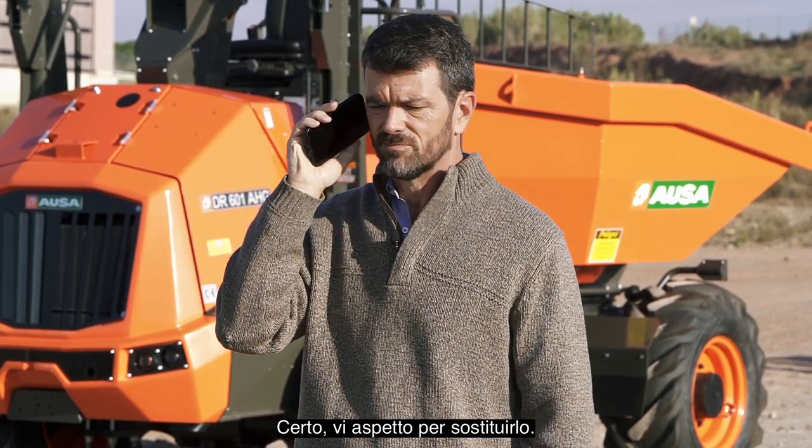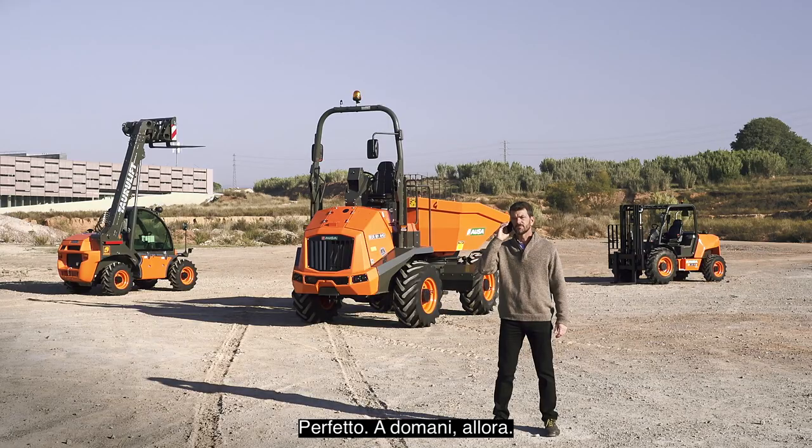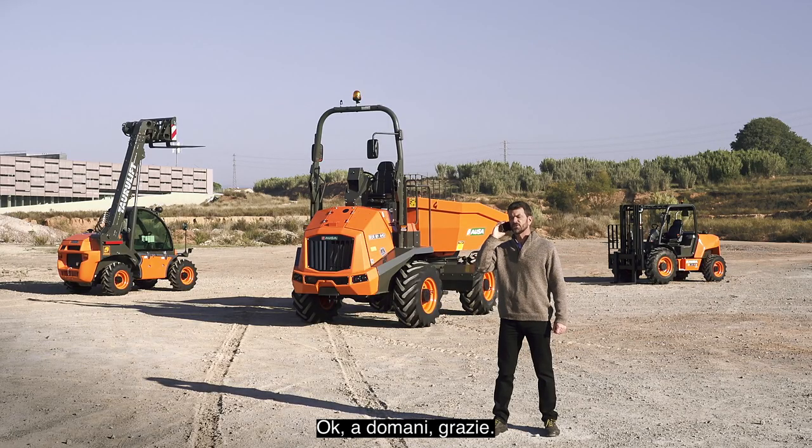Wow. Thanks. Sure, come by and replace it. Perfect. We'll see you tomorrow then. Okay, see you then. Thank you.